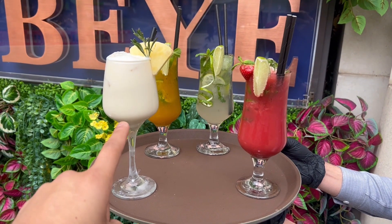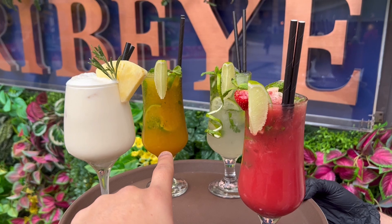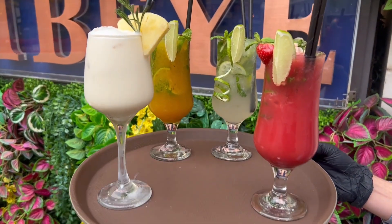We have drinks right now and this one I believe is the piña colada. And then we've got the passion fruit mojito. This is a virgin mojito and a strawberry — bang on, look at that guys. I'm going to go for the passion fruit.